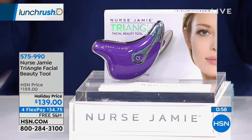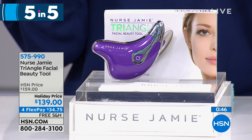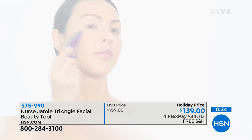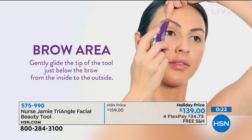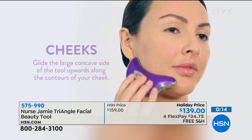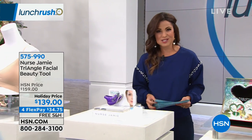Tonight at 10 PM on Beauty Report, you'll see Nurse Jamie and her triangle facial beauty tool — a sonic facial massager perfectly shaped and contoured for your face. Think refreshed glow, more radiant, more youthful look. It uses sonic vibrations with an option of heat and you can work it into your eyes, lips, cheeks, chin, and brow area. Nurse Jamie likes to say it's like a contour that won't wash off. Right now it's $20 off, on four flex payments of $34.75, with free shipping and handling. Tune in tonight at 10 PM on Beauty Report.